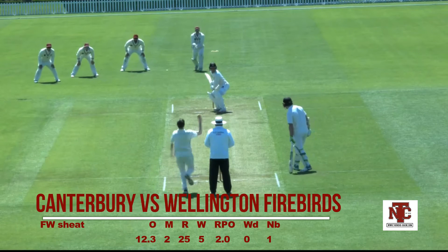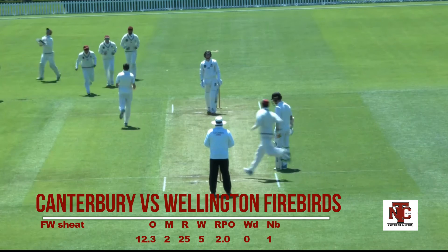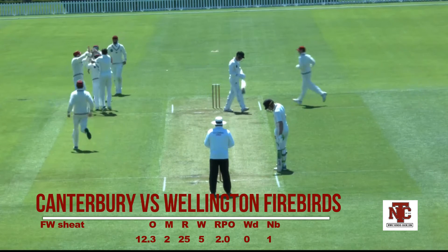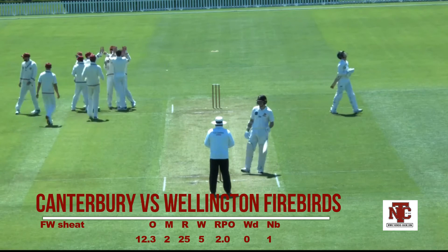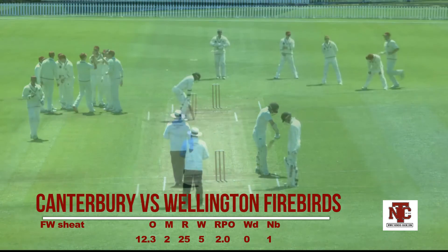Beautiful, stump to stump with a bit of nip, and caught behind. He doesn't look to be bowling express pace, but quick enough to catch the outside edge of some quality players.